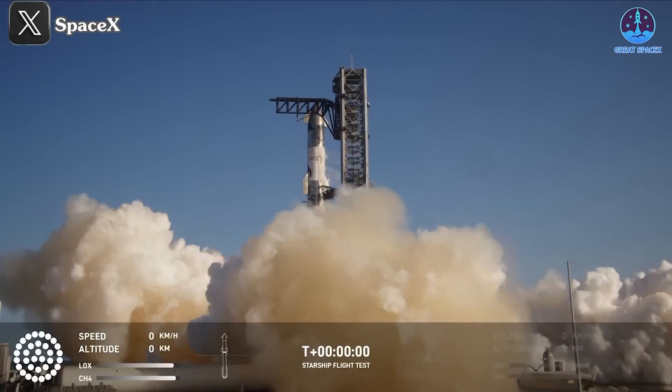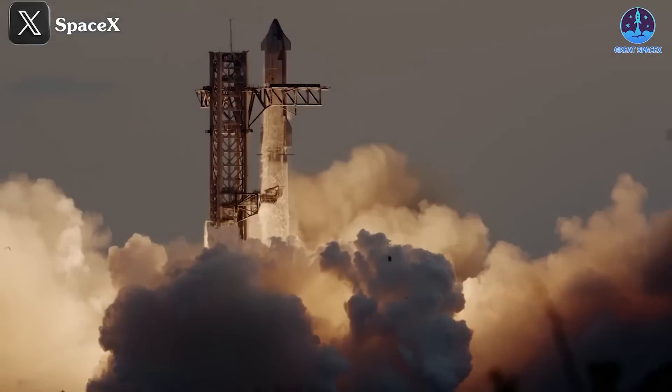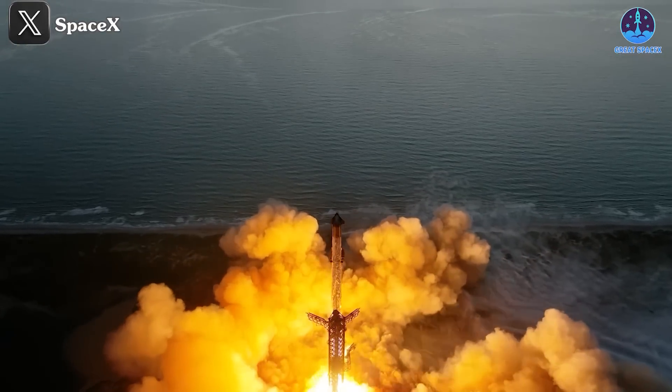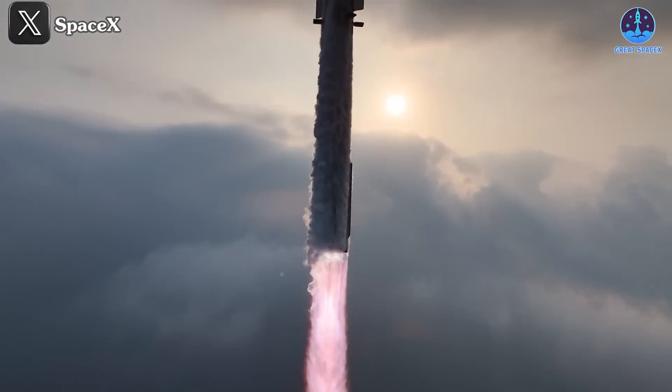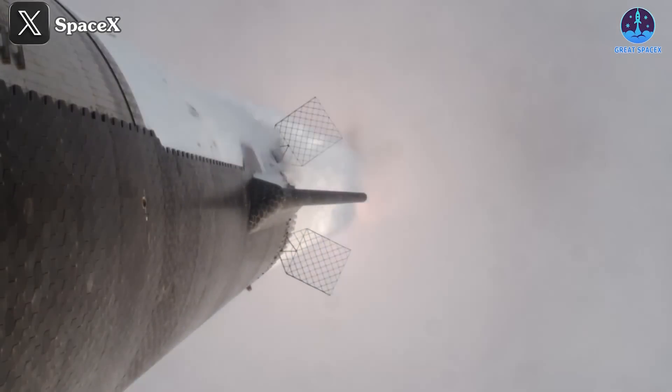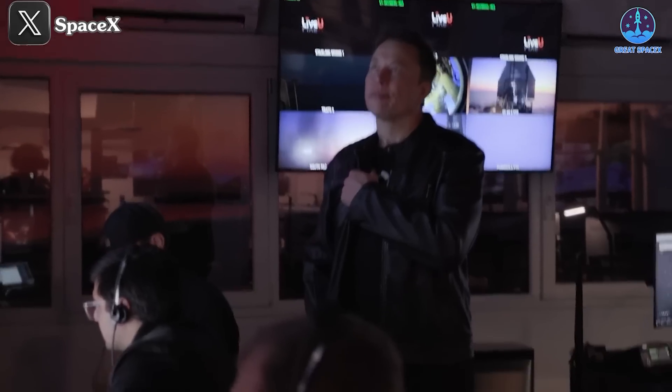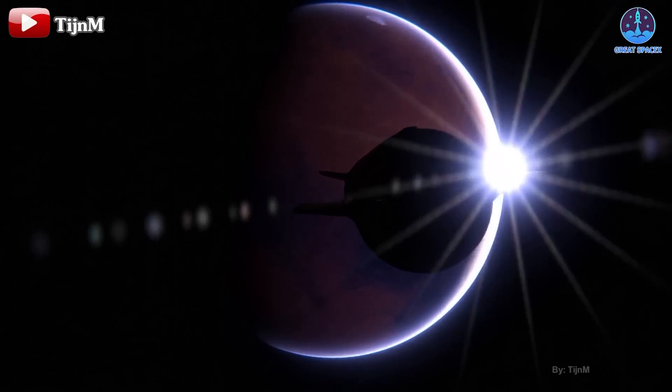In just a year and a half, SpaceX has achieved an extraordinary six flights, showcasing unprecedented progress in space exploration. With such rapid advancements, it's no wonder that SpaceX and Elon Musk have already begun laying the groundwork for their ultimate goal: the journey to Mars. Among the critical steps in this monumental endeavor,